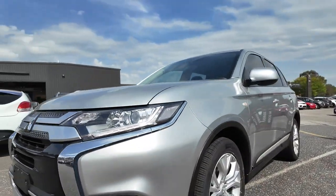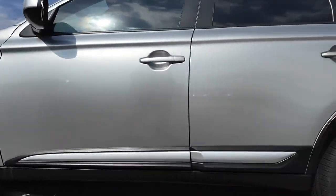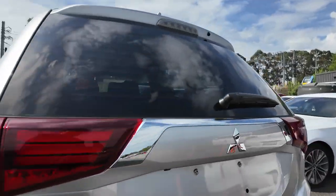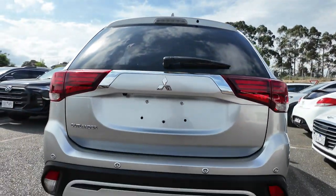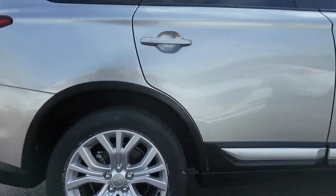Welcome to Berwick Mitsubishi, where we pride ourselves on offering a diverse selection of quality pre-owned vehicles. Each vehicle in our inventory is carefully selected and thoroughly inspected to meet our high standards. Introducing the 2021 Mitsubishi Outlander ES, a versatile seven-seater SUV designed for family adventures and daily commutes.